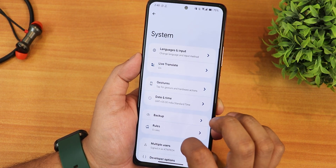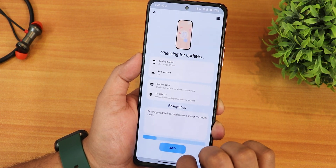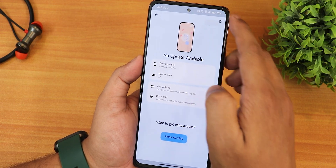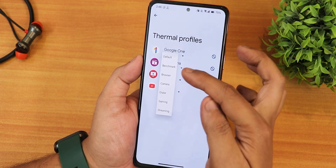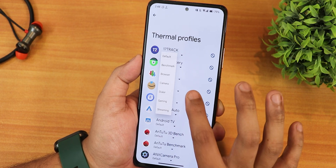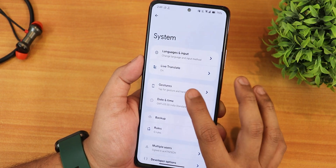Let me show you the system settings. We have the thermal profiles right here, and the Elixir updater is present as well — you can check for updates. This updater looks really beautiful and you can hop into the About section from here. We also have thermal profiles again, along with benchmark, browser, camera, dialer, gaming, streaming, and other features for apps, plus developer options since I've enabled that separately.